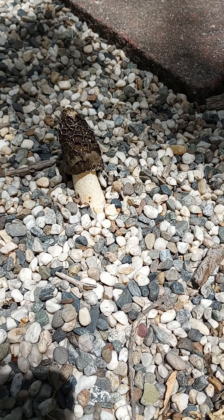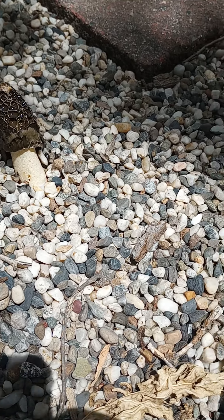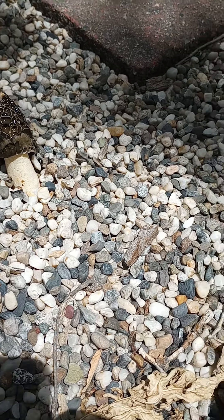All right, so this morning when I first noticed this was about 10 a.m. Right now it's about 1:20, 1:23 — so 10, 11, 12, 1 — three hours, and it's already grown that much.